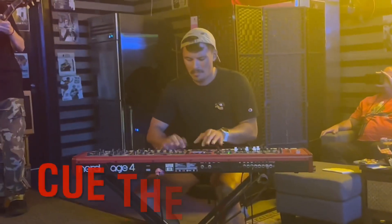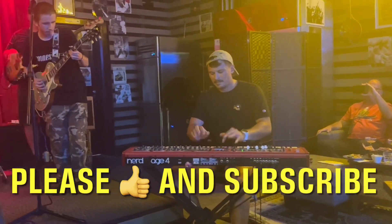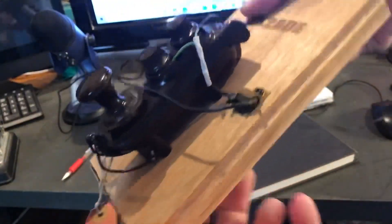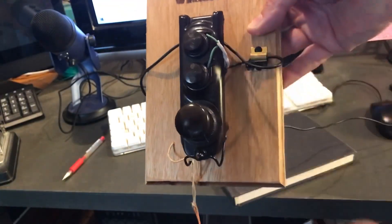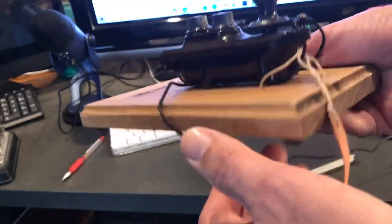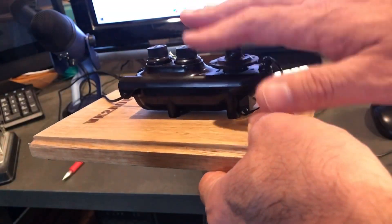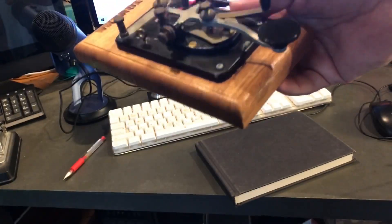Over here we have something I've been hankering after for such a long time. I love the look of it — it's called a boat key, and it is the key that was used during World War II on Lancaster bombers and various other aircraft. They're renowned for having a very stiff action, and that's not a design fault — it's a design feature. In aircraft you've got a lot of turbulence, and people are trying to blast you out of the air with flak, so that stiff action was a way of making sure code was sent successfully.